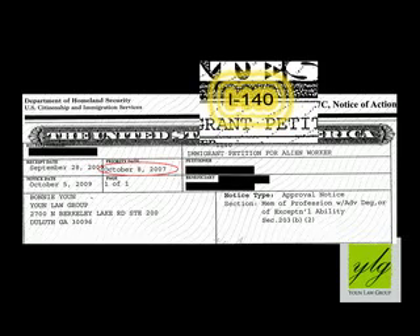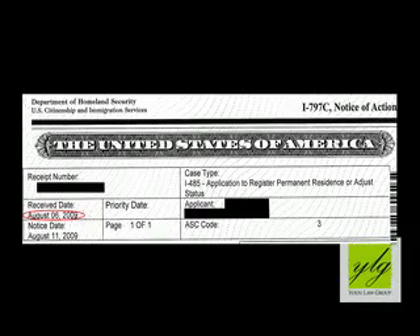Stage two is where you have the approval and now you're going to file what is called an I-140 petition with USCIS. That is the stage where USCIS checks that the employer has the financial ability to pay your salary and that you are in fact qualified for the job. If you get an I-140 approval notice, then you get to file stage three, which is the actual green card application. This is the I-485 form.